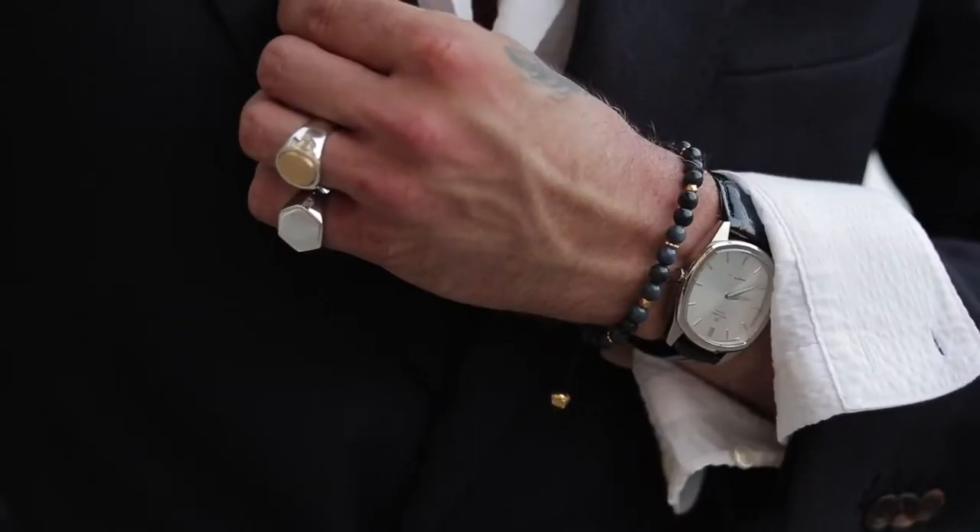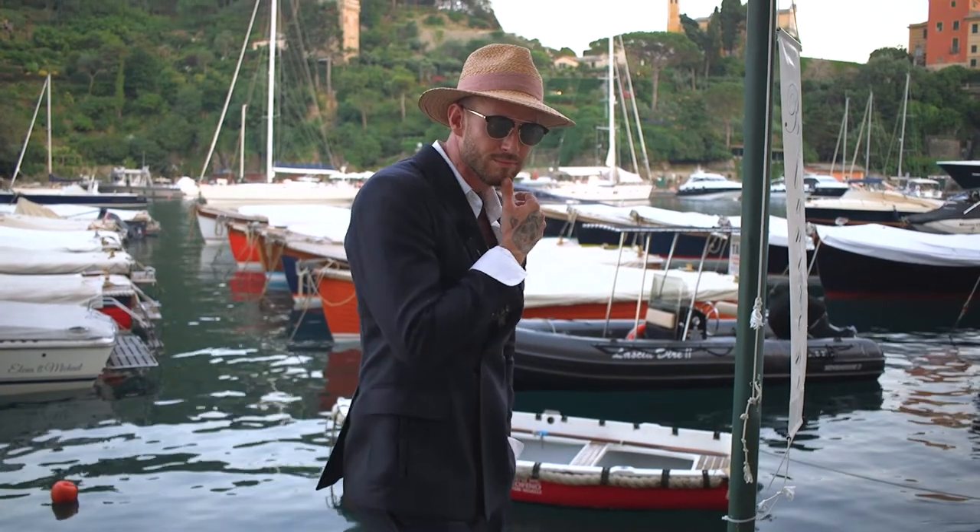The devil is in the details and this outfit is all about details. Look in my pocket — I dropped the pocket squares and put feathers in it. And the hat again. I'm not dropping any hats.